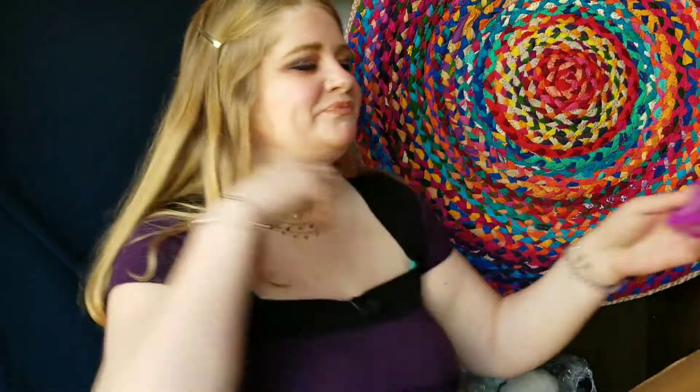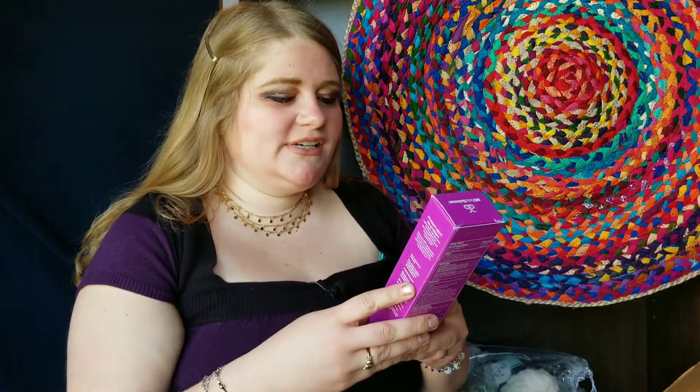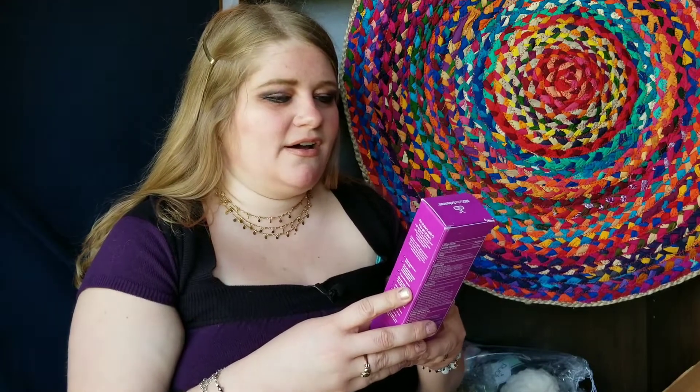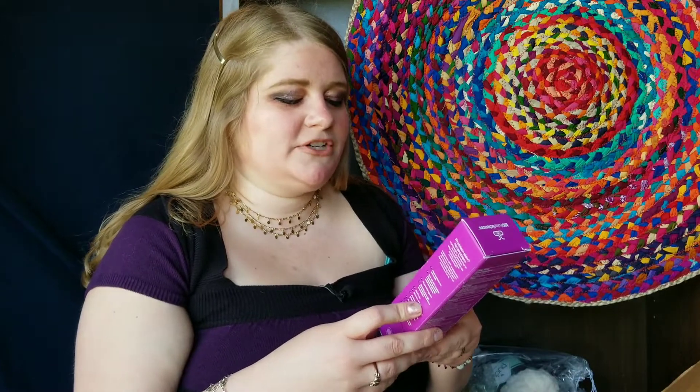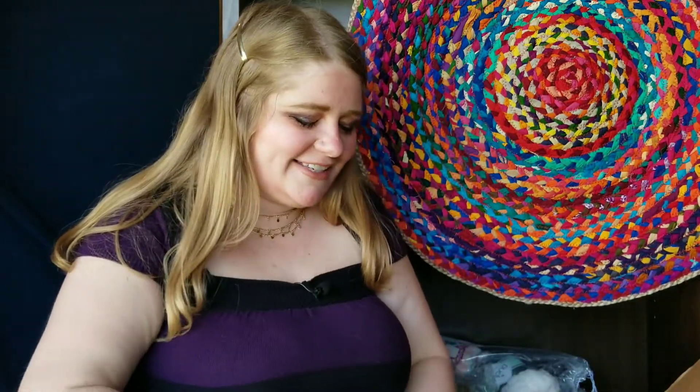Next is MD Solar Sciences SPF 48 mineral cream — a broad spectrum sunscreen. This was probably really cheap, like five dollars. The least expensive items on the sale can be like one or two dollars, but people grab those really quick. Usually the items that are still available are around five to seven dollars. I thought I'd just grab it.